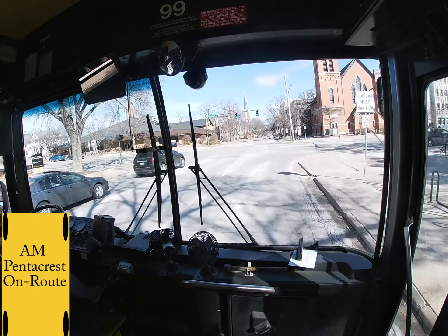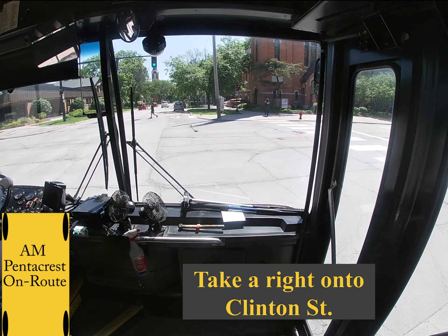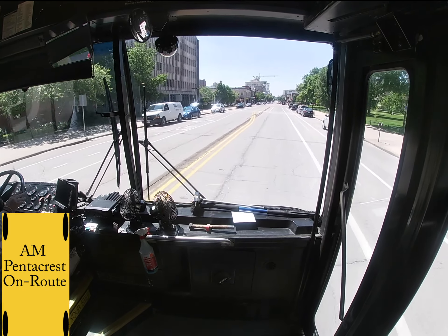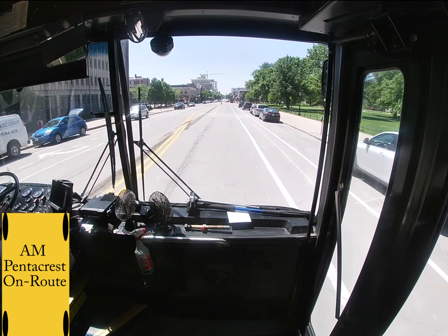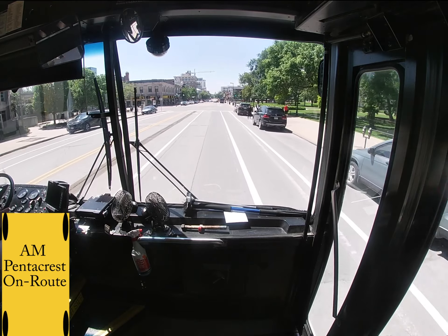The first turn will be directly onto Clinton. With all the construction they've added a bike lane, so you will be turning into a single lane road. Make sure to be cautious of the cars and bikers. The speed limit on Clinton is 15 miles per hour.